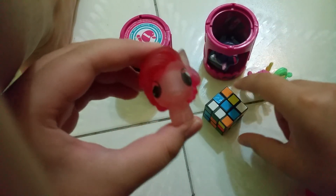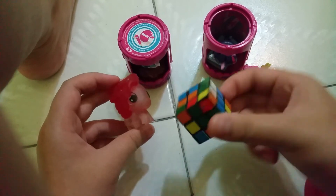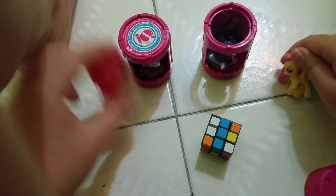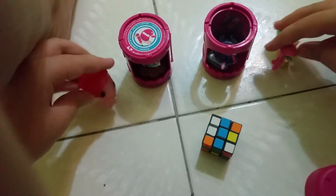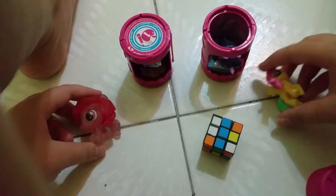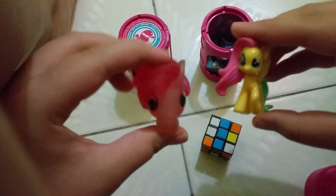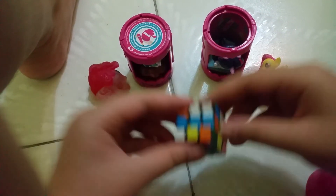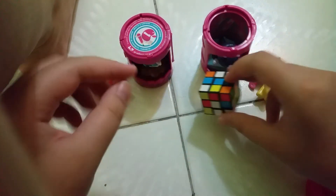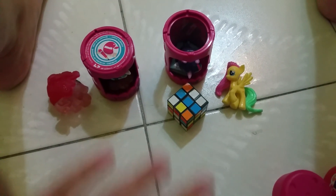So cool! We have all the My Little Pony things, except one is the Rubik's cube. That's all for my video today. We have Cutie Mark Crew for My Little Pony, Fluttershy and Pinkie Pie Fashems, and one mini Rubik's cube. Thanks for watching, see you next time — bye!